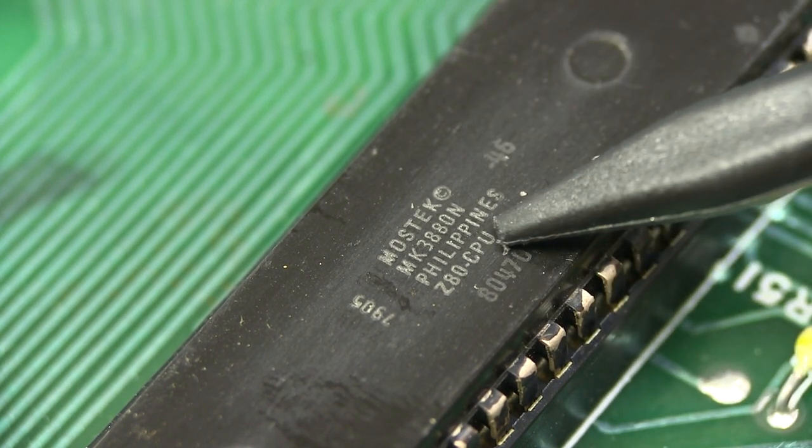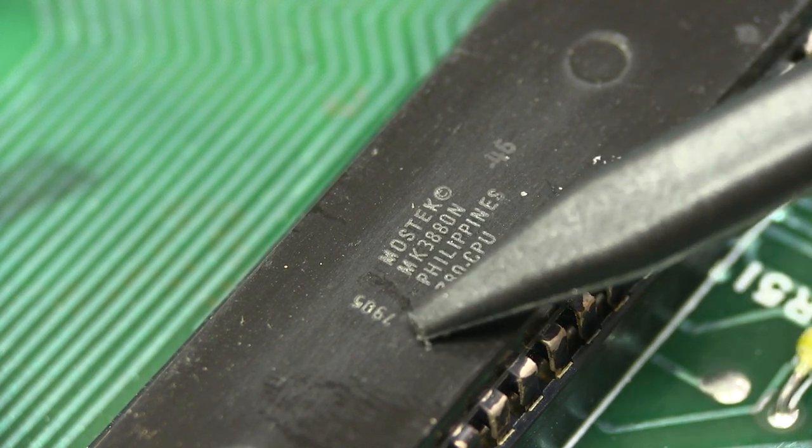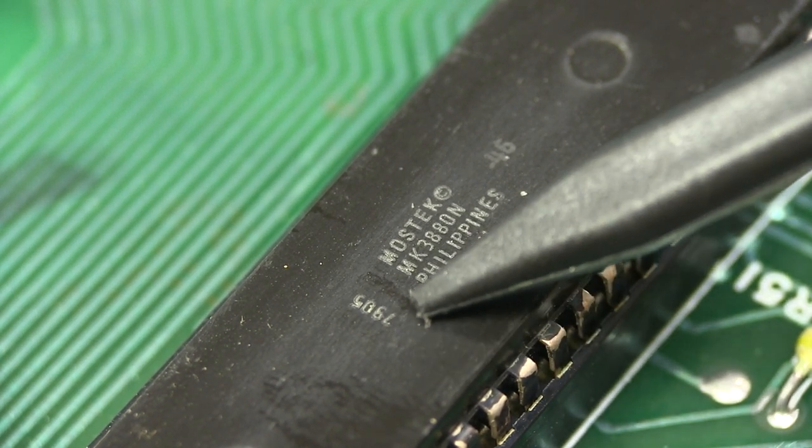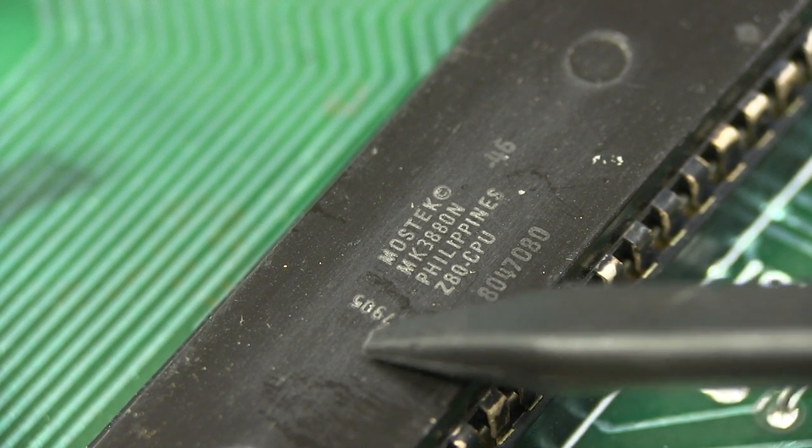There's the money shot — look at that. Mostek Z80 CPU. None of these Z80A rubbish running at 4 MHz — no, 1.774 MHz, thank you very much. Is that a date code? 7905 — so this might be a very early 1979 unit rather than 1978. These things wouldn't have been sitting around in stock, so this machine was probably manufactured just a couple of weeks after this chip was made.